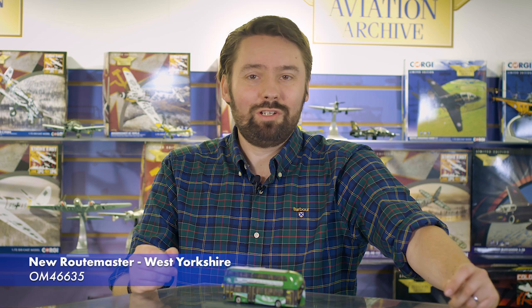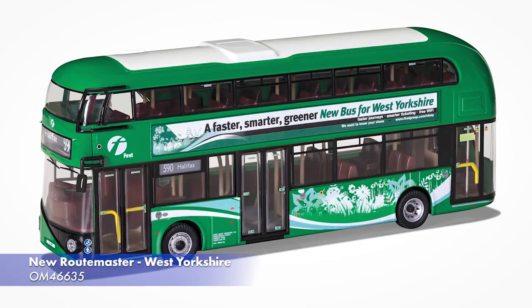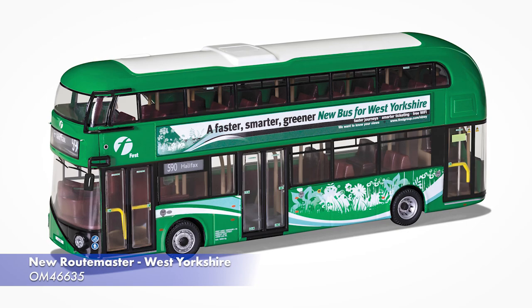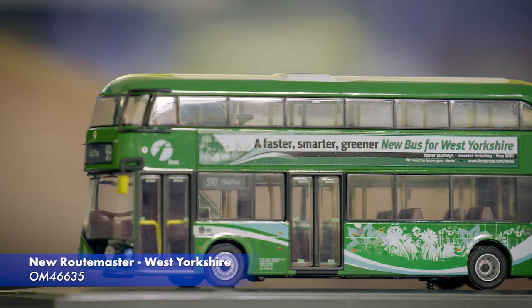Moving on to Original Omnibus, we have one new release coming in the next few months, which is a companion to our last new Routemaster release. This is, in fact, the same bus, but presented in a lovely livery applied when the bus was loaned out to 1st West Yorkshire in 2014. This model is a Corgi website exclusive and will be available in November.